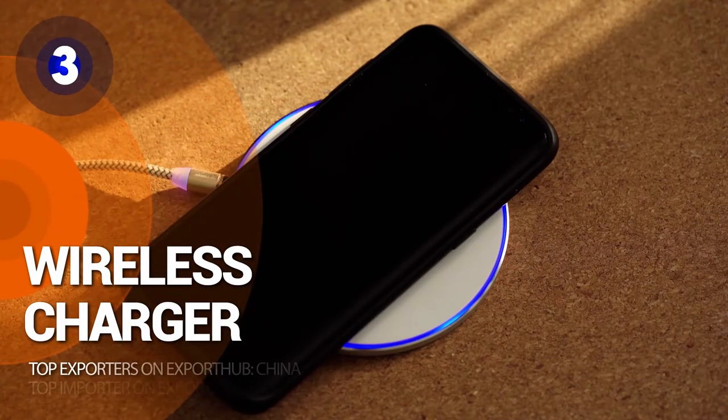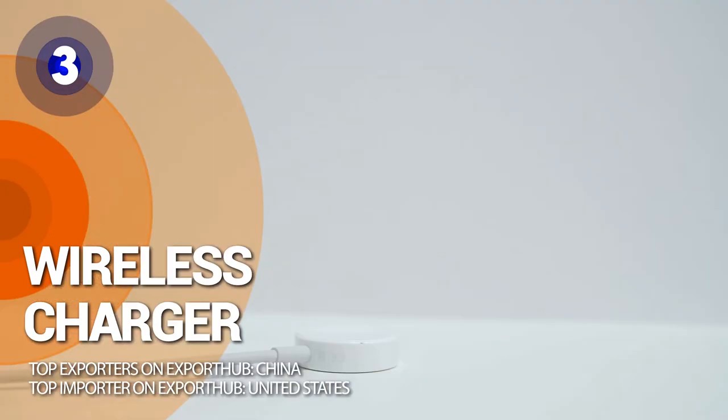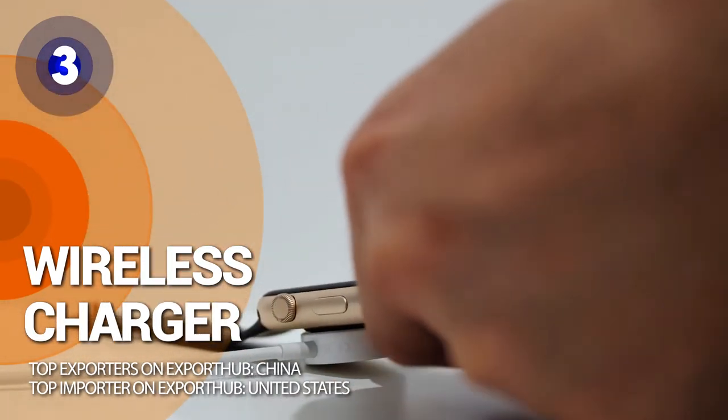Number 3: wireless charger. Charge your smartphone or smartwatch quickly and conveniently. Connecting to a wireless charger is faster and easier than plugging in cables.